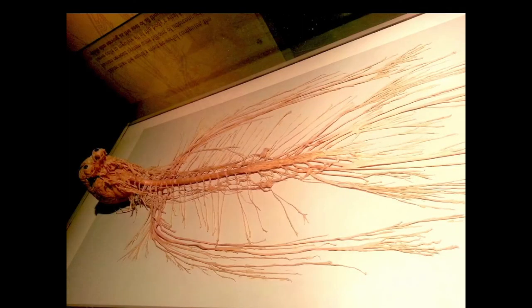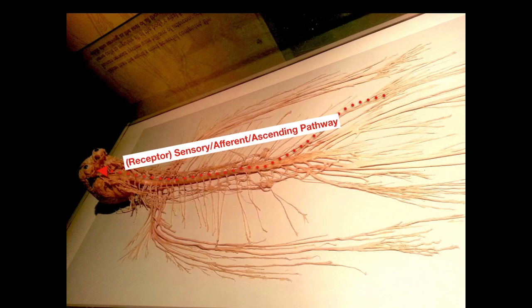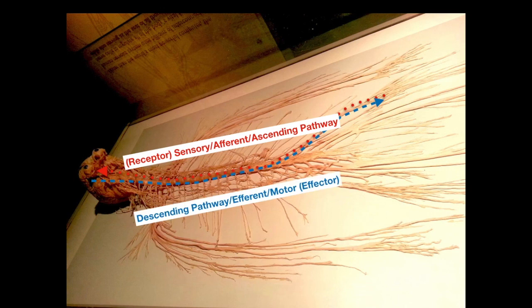To finish up, I'd like to put these pathways into context of the actual anatomy using this beautifully dissected nervous system. Beginning with receptors in the periphery, information travels along the afferent pathway into the spinal cord and then ascending to the brain where processing occurs. Motor commands then travel via the descending pathway down the spinal cord to the motor neurons and out the efferent pathway to the effectors. Although we're moving into the brain in the next few lectures, this terminology and these pathways will come up again frequently when we discuss the spinal cord and nerves.